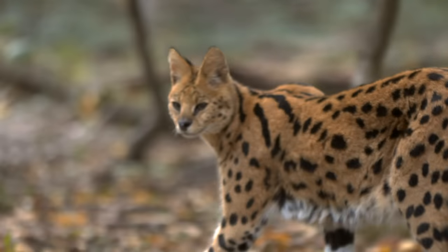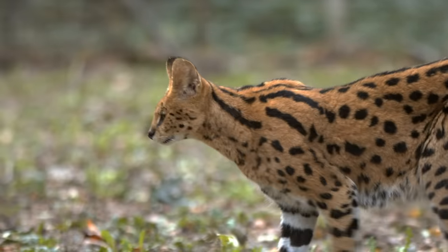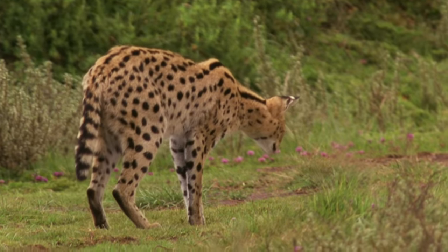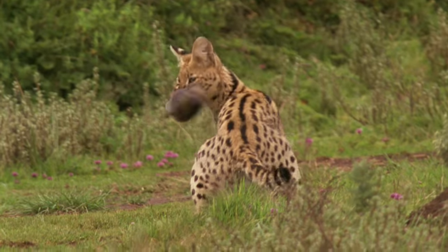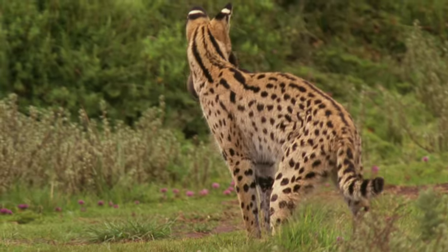Servals are very effective hunters — they strut away successfully from two out of every three hunts. In fact, making an average of 15 kills per day, servals are an excellent indicator of a healthy ecosystem. If there's a serval around, it's because there's a lot of life in the area.